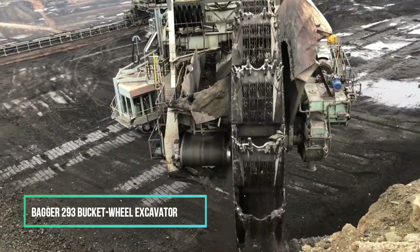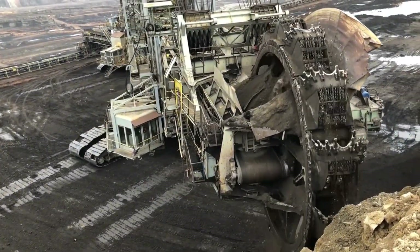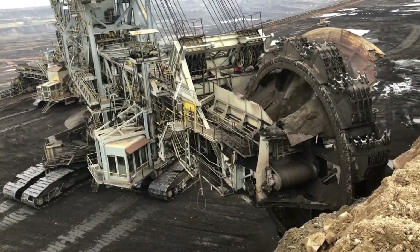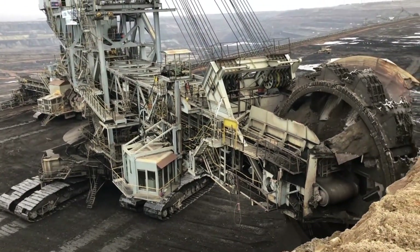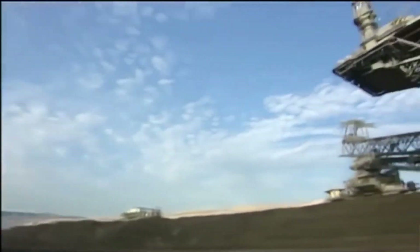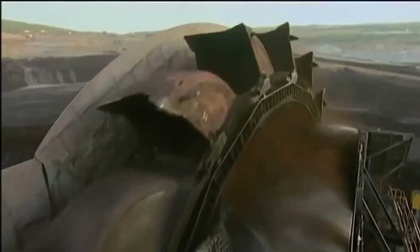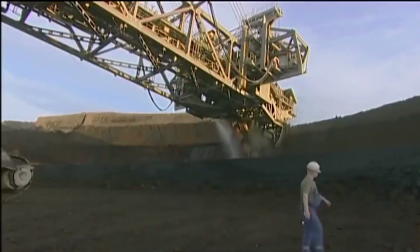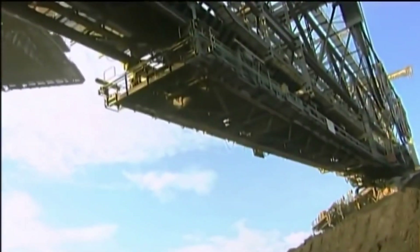How enormous must a land-based vehicle be to earn a coveted spot in the Guinness Book of World Records as the largest in the world? Try wrapping your head around these dimensions: 315 feet in height, 740 feet in length, and a staggering weight exceeding 31 million pounds, equivalent to about 1,400 tons. Enter the Bagger 293, an immense bucket-wheel excavator hailing from Germany and making its debut in 1995. To keep this colossal machine operational, it takes a team of five individuals, and it has the capability to displace over 8.5 million cubic feet of earth every day.